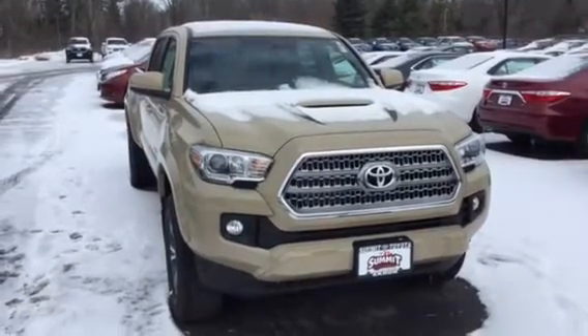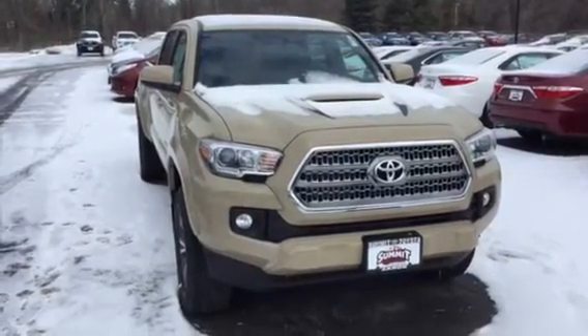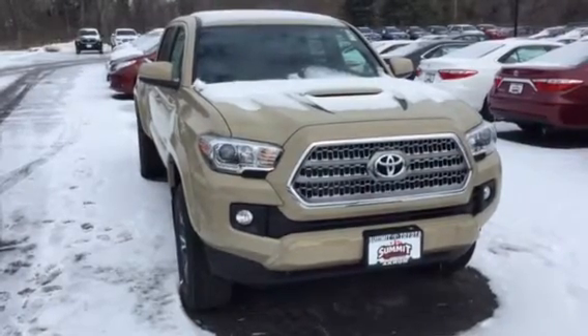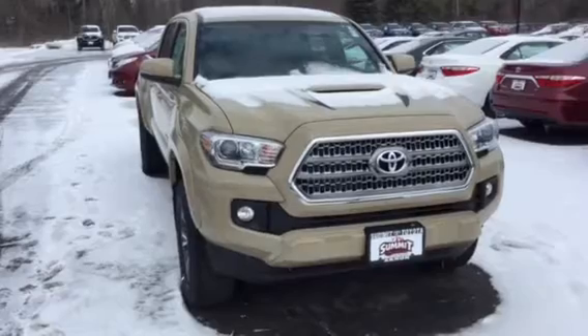Hey, this is Brad from Summit Toyota taking a look at a 2017 Toyota Tacoma TRD in the quicksand tan color exterior. Beautiful vehicle.